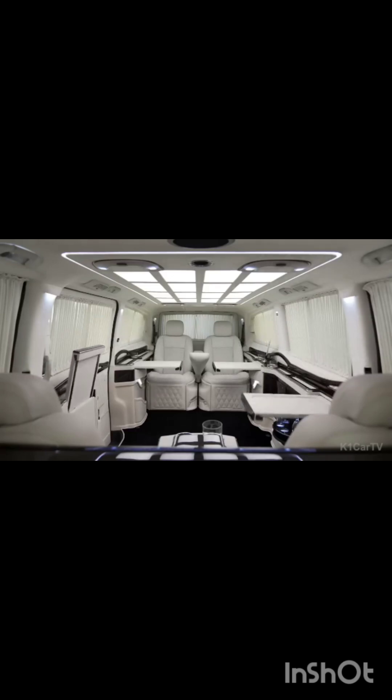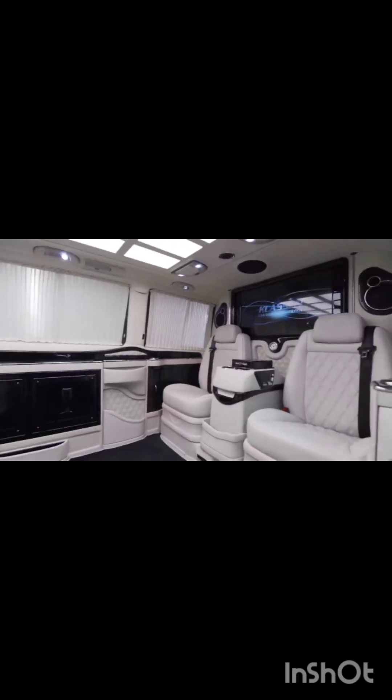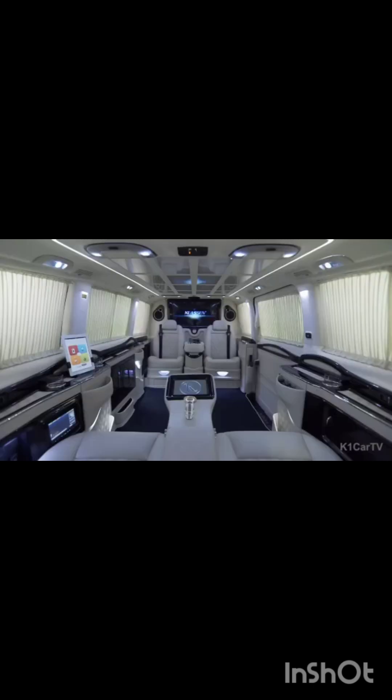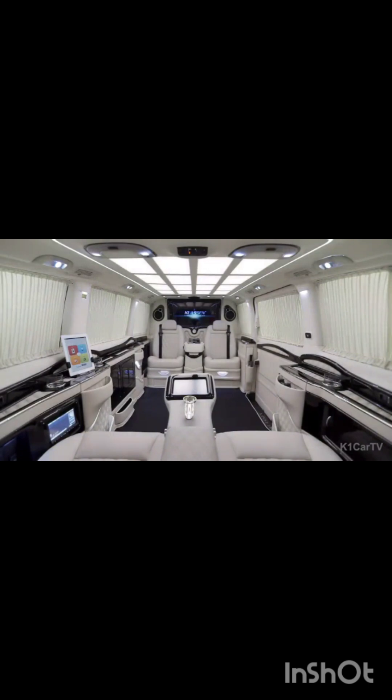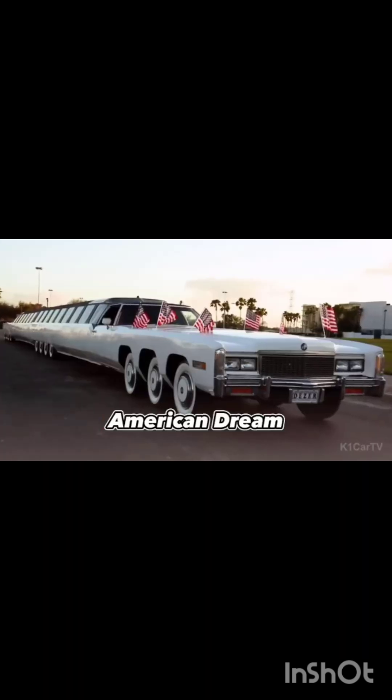The seating configuration allows for four passengers to face each other with two seats abreast. The vehicle is equipped with front and rear cameras which can be displayed on the big screens, allowing you to monitor your surroundings. Additionally, the vehicle features a biometric safe to keep your valuables secure while you rest.